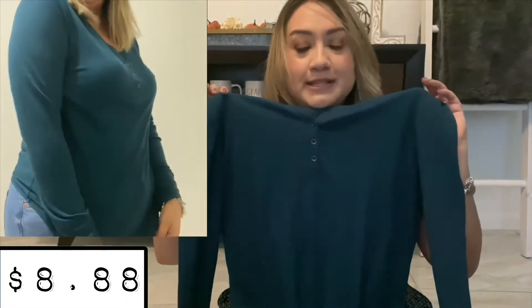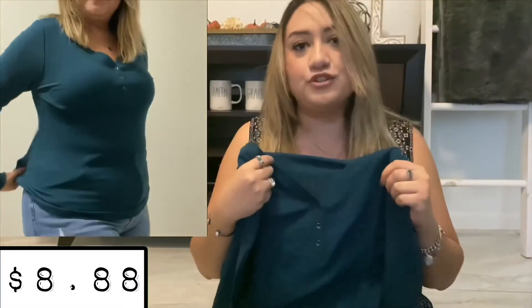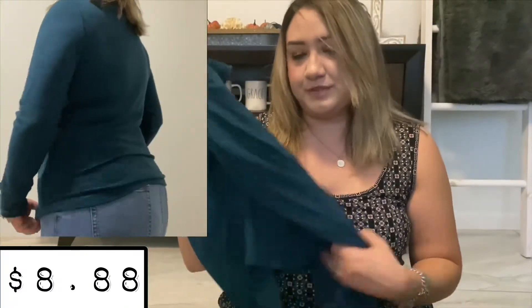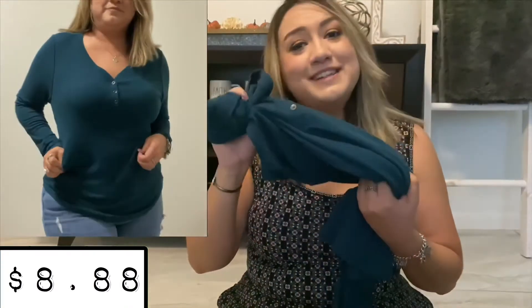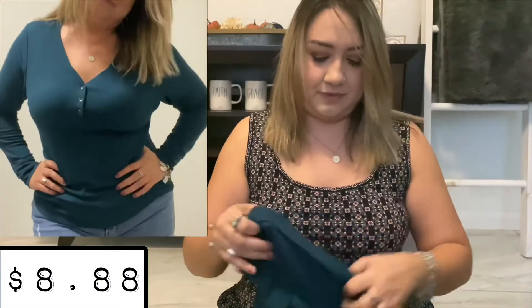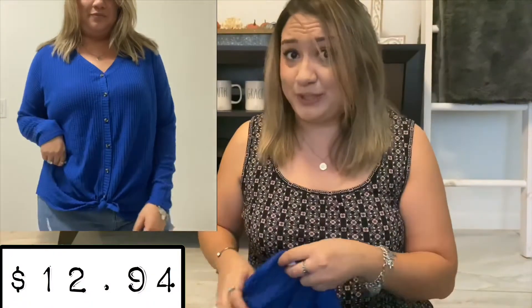I also got this thermal in a dark teal color, which I think is super pretty. It's exactly like the cheetah one, just in a teal color. Isn't that pretty? Again, from the Time and True brand — they've got some really good stuff.